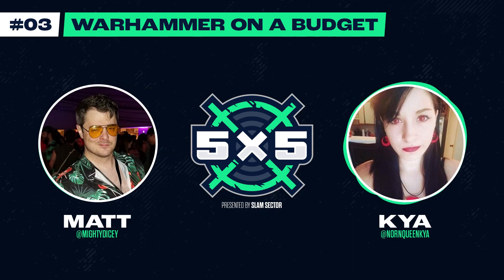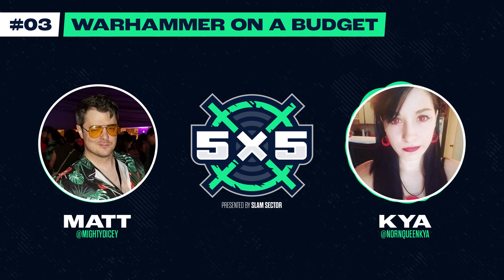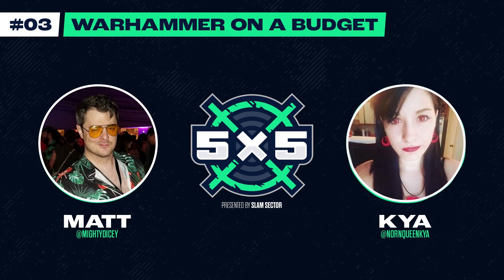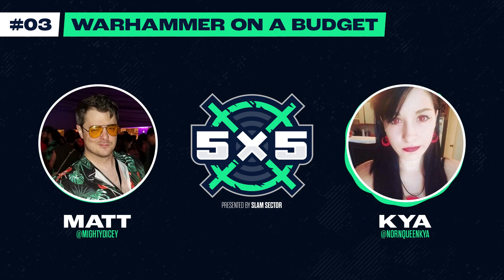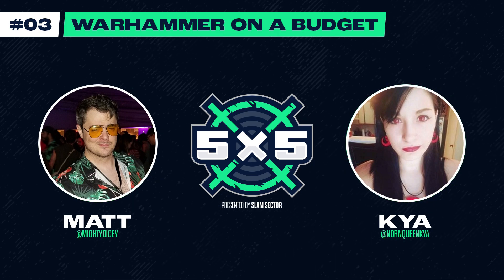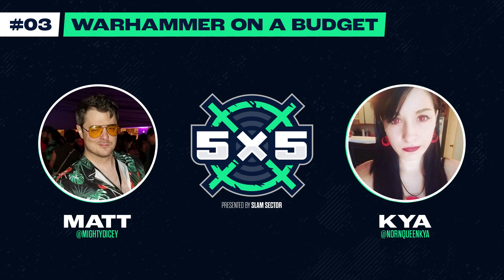Hi everyone, I'm very excited to be here. I am Kaya, also known as Norn Queen Kaya. You may have seen some of my bad takes on Twitter. Super excited to discuss some things about Warhammer and budgeting and all that stuff — I have a lot of knowledge on that.